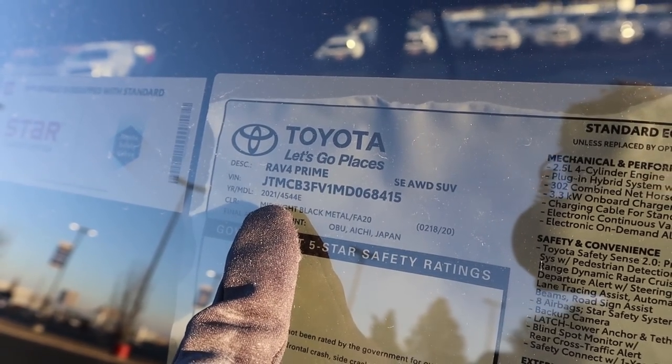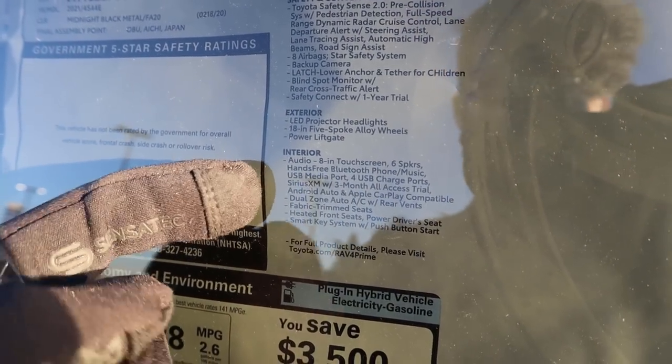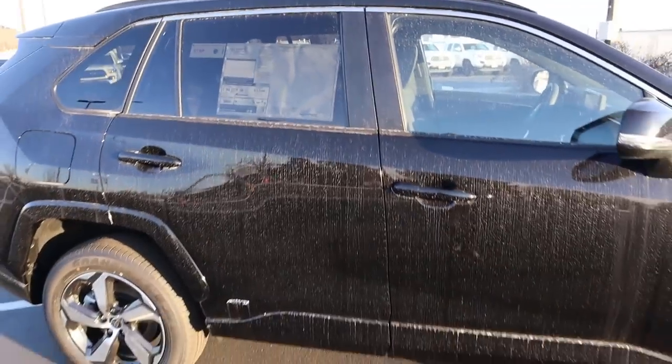Here's the window sticker for the RAV4 Prime. You can see the standard and optional equipment on this particular one. The base MSRP, and after the options — which isn't that much — comes to $39,834.